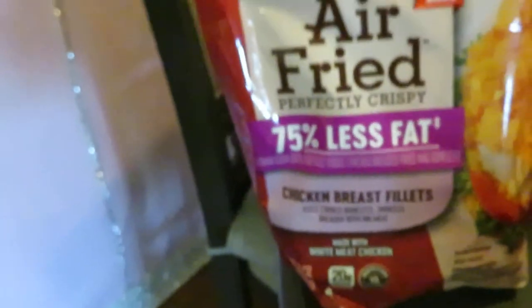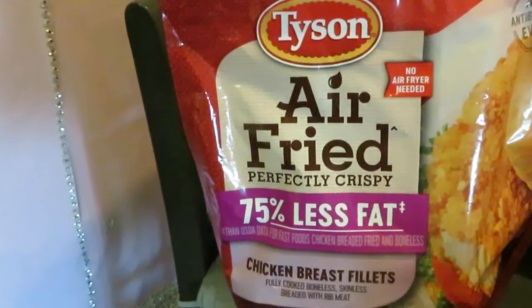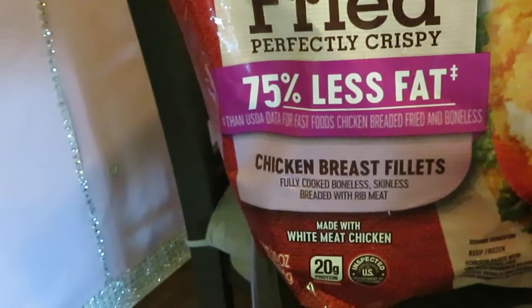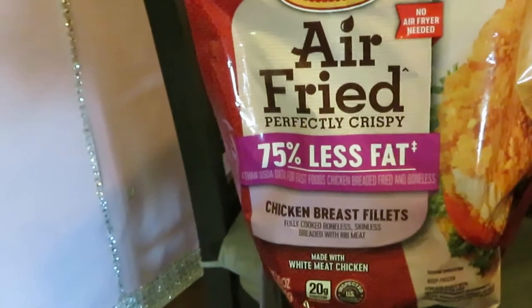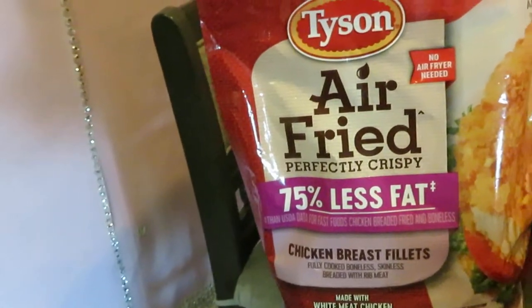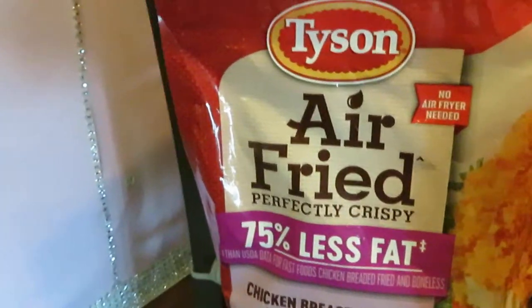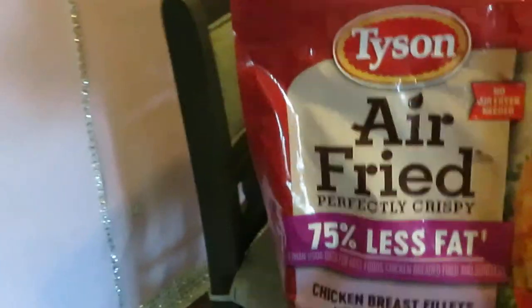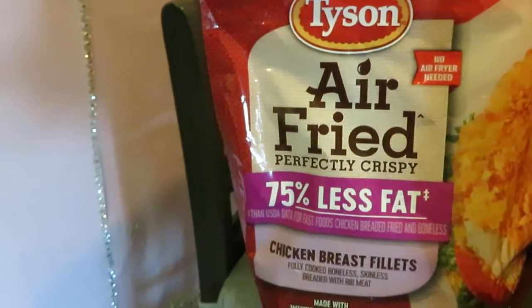We got the Tyson Air Fry. If you guys saw my last haul I grabbed these — this is my new addiction. Tyson Air Fry Perfectly Crisp Chicken Breast Filets. When I tell you these are so good, they are so good. You guys will see these in my hauls from here on out. I am addicted to these things, they are really really good. Priced at $9.75.